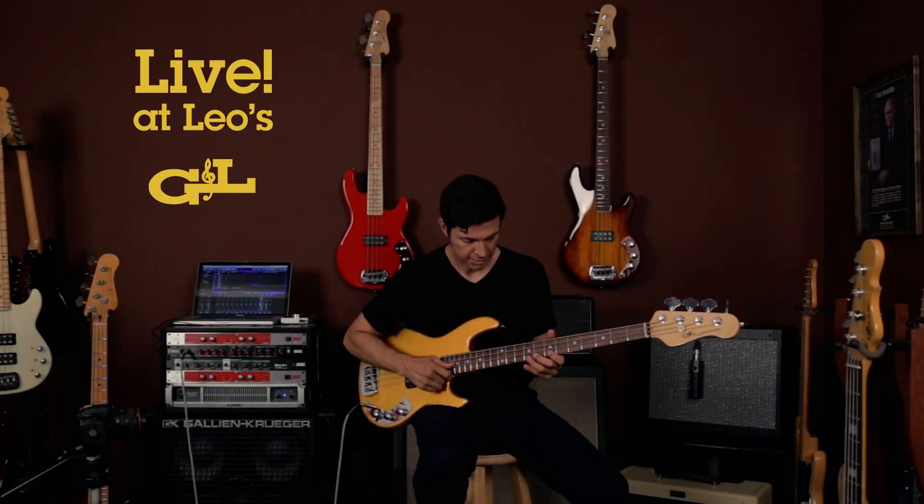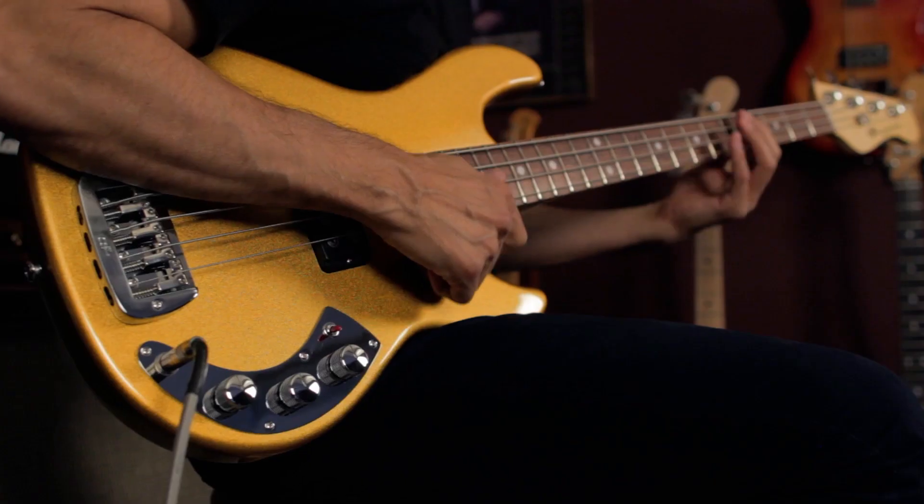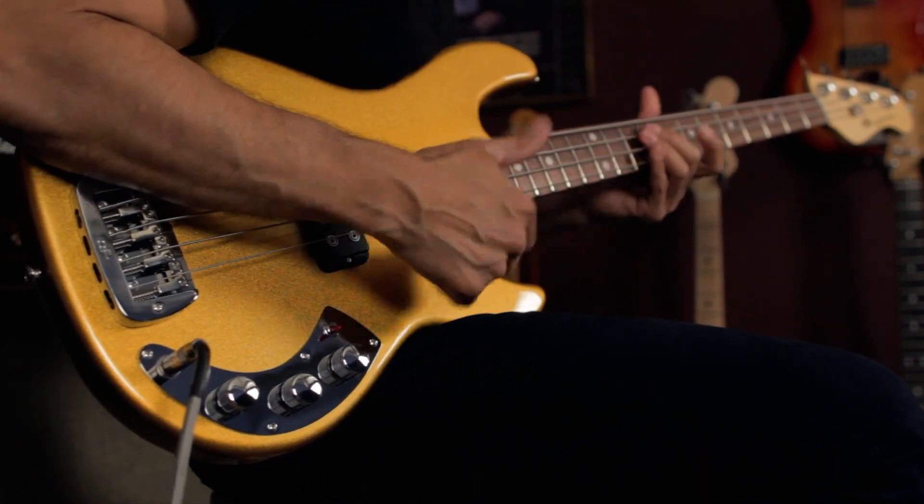Hi, I'm Steve Araujo, and I'm at the Live at Leo's studio on Fender Avenue in Fullerton, California. Today, we're going to take a look at the new CLF Research L1000 bass from G&L.